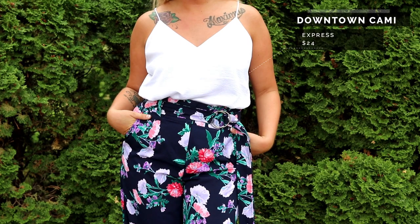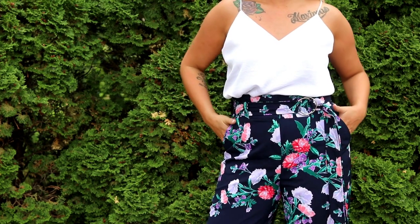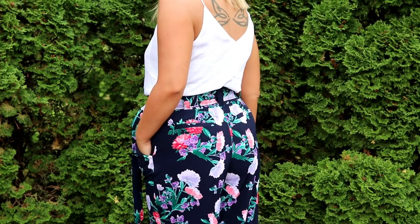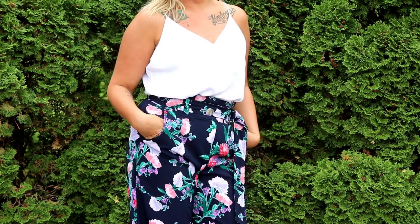Look at how flattering these pants are — I'm a very average build, not your typical beauty blogger body type, and they're so flattering. You can really cinch in the waist if you like that look. They look good on your tush and your tummy — I'm a fan.